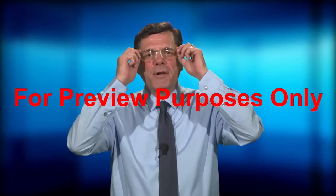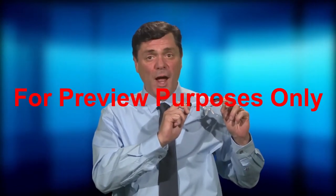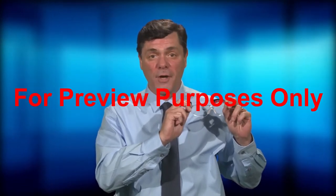Hi, I'm Don Dawson. In today's program we'll take a close look at what you can do to keep your eyes safe and healthy on the job.